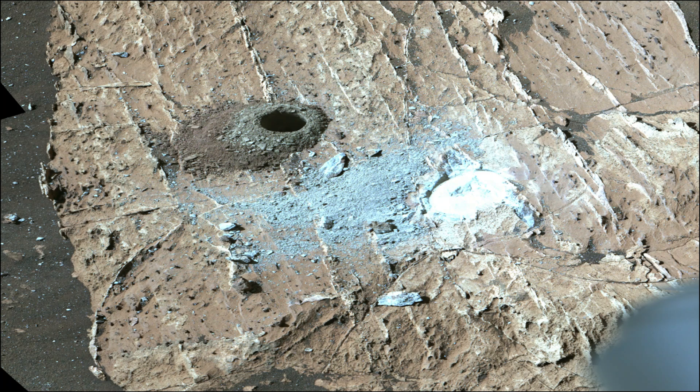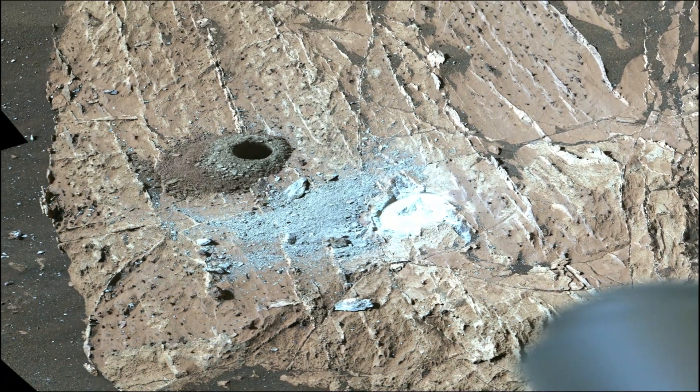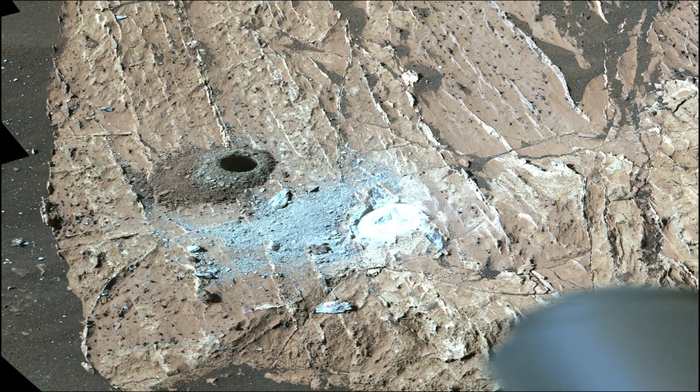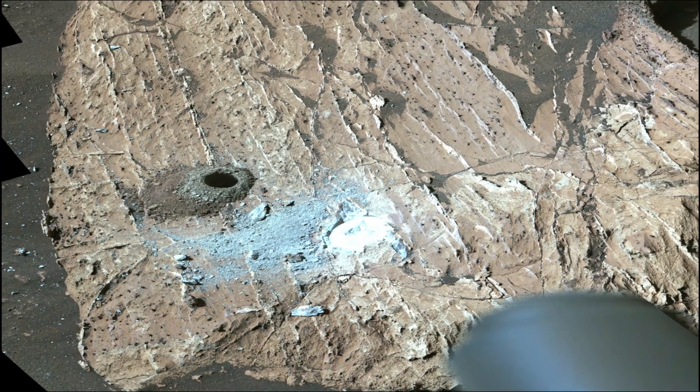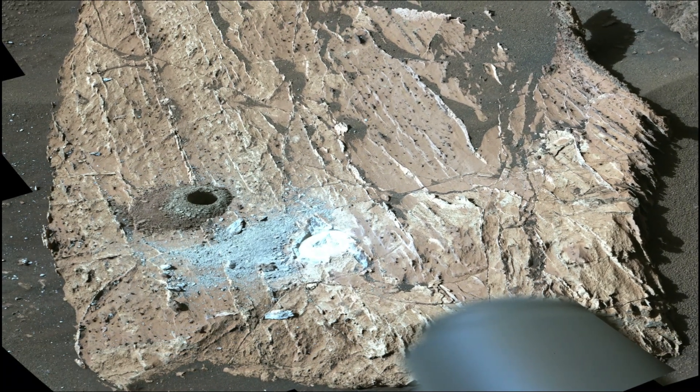Curiosity Mars Rover was built by NASA's Jet Propulsion Laboratory, which is managed by Caltech in Pasadena, California. JPL leads the mission on behalf of NASA's Science Mission Directorate in Washington. Malin Space Science Systems in San Diego built and operates Mastcam.